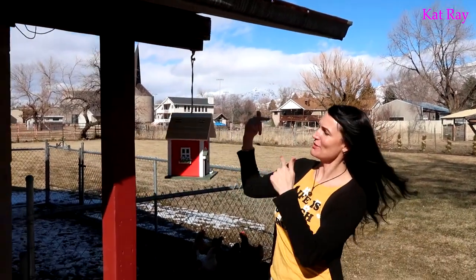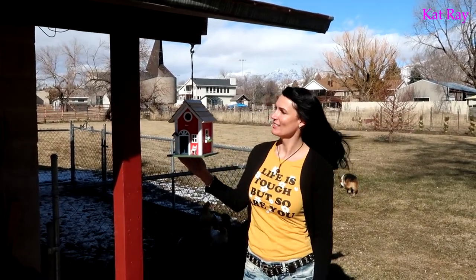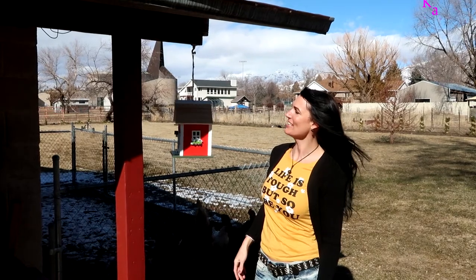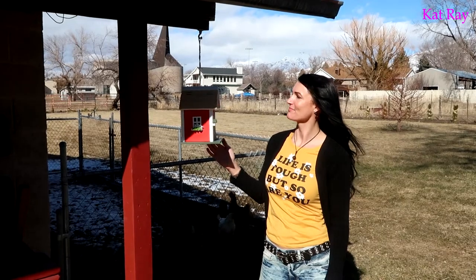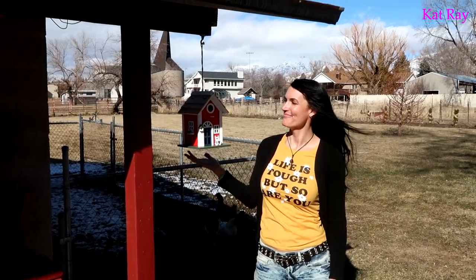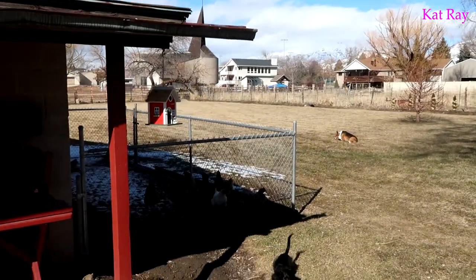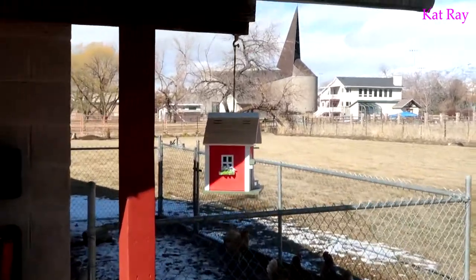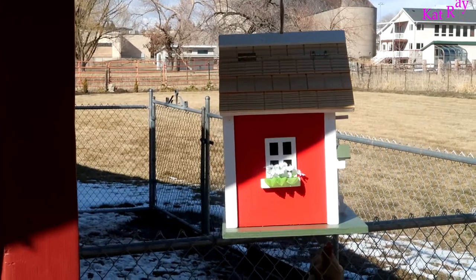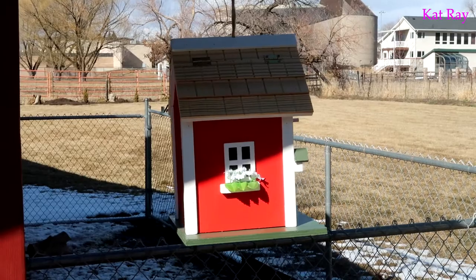Got to make sure it doesn't spin around. There we go — you can see it from the house. It is kind of spinning, but it's fine. I'm sure when it breezes it'll spin a little bit — it's not going to hurt it. Let's step back and take a look at it from farther away. It's great. It's pretty cool. Awesome. That looks like a great place for it. Totally can see it from the house.